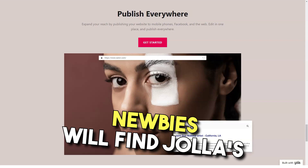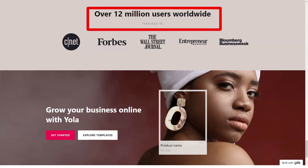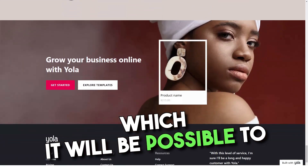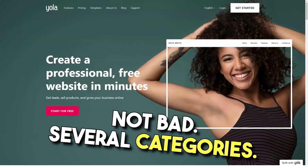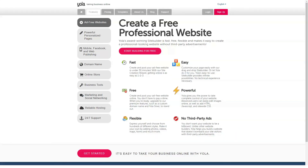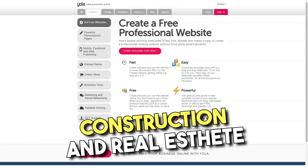Newbies will find YOLA's customization options fairly straightforward. Elements such as text, colors, font, background, and banner can be customized. For advanced users, there is a CSS HTML editor with which it is possible to change the code inside the template to modify specific elements. Compared to other well-known builders, the customization options that YOLA offers are not bad. YOLA is not designed exclusively for business websites — only a few categories of templates are presented, such as art, photography, fashion, food and restaurant, construction, real estate, and many more.